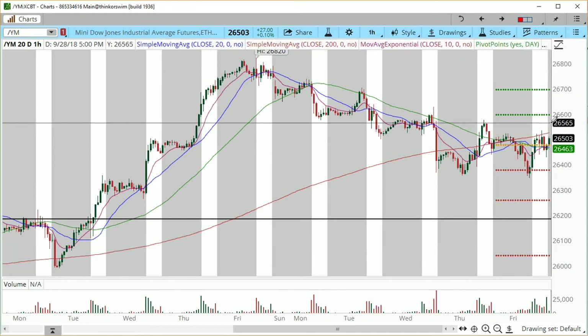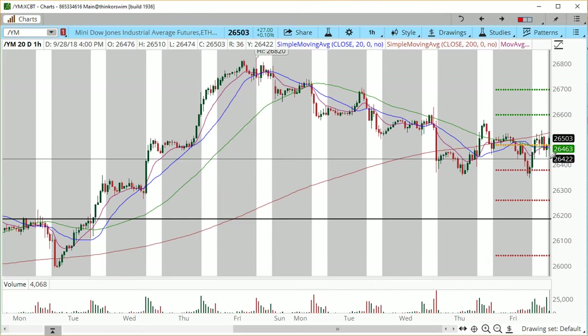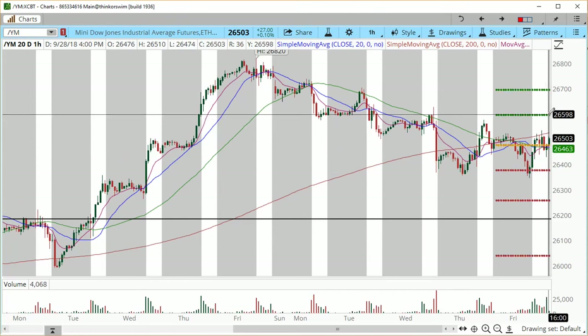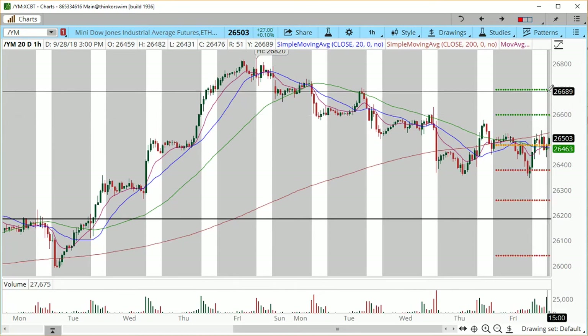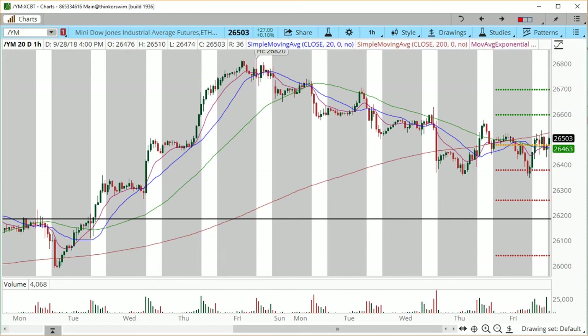We're going to pay attention to the NAFTA deal. I'm considering a position at the 26,530 zone for a push higher, using a stop at 26,420. The targets for this projected move are 26,600, 26,700 into the prior high, and back into the 26,820. Beyond that high, the nearest projection I have is 26,914. So we do have a lot of room for continuation higher.